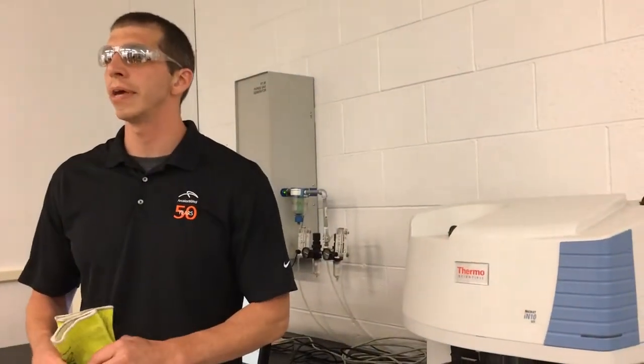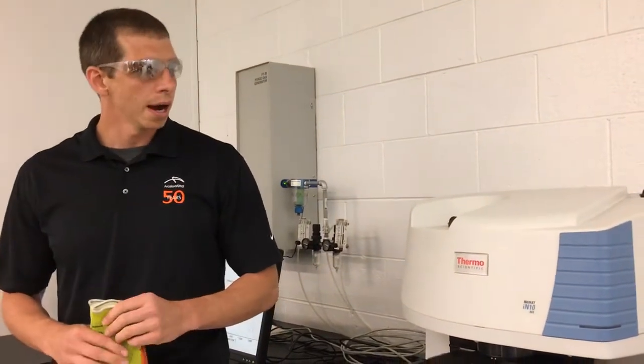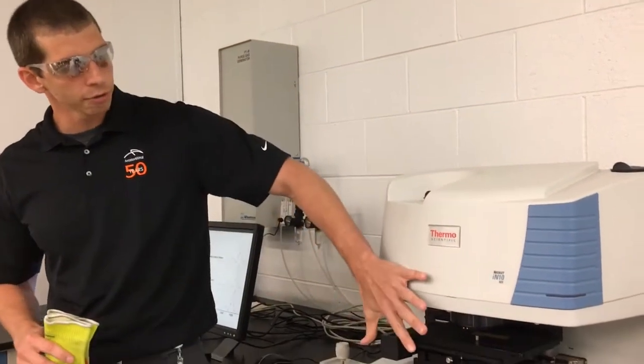Next stop, the forensics lab, where scientists identify foreign matter on steel for customers who send us samples.